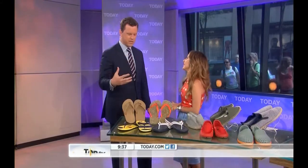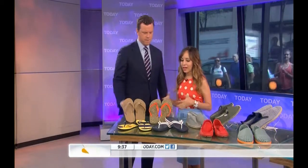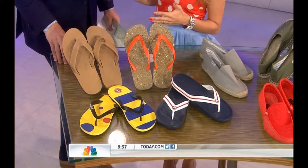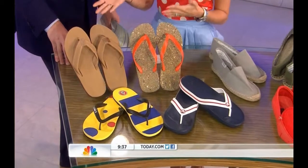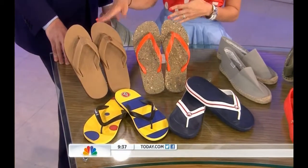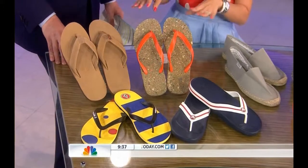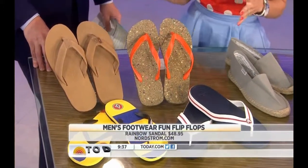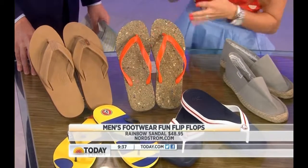Absolutely. The biggest decision men used to have to make was black or brown, and today we're totally changing it up with all different styles for the summer. Let's start with the classic for summer: the flip-flop. It's a staple every guy needs. I like a dressy flip-flop — that sounds like an oxymoron, but Rainbow does make a leather upper flip-flop, a little bit dressier. And if you're eco-friendly, these are from Amazonas — actually made of biodegradable materials.